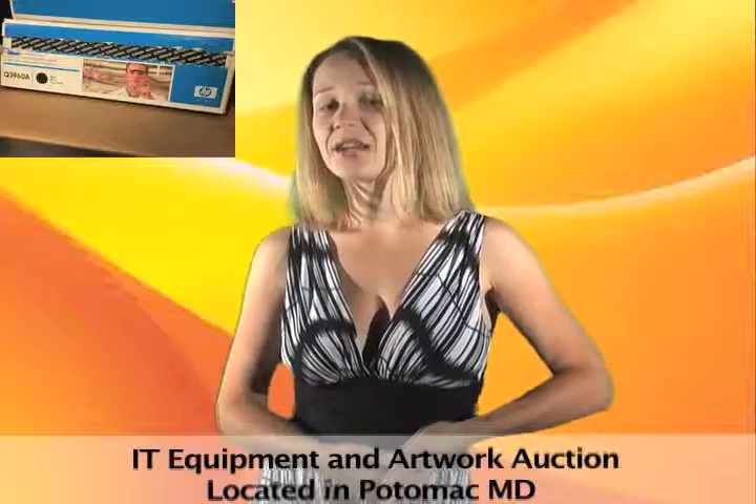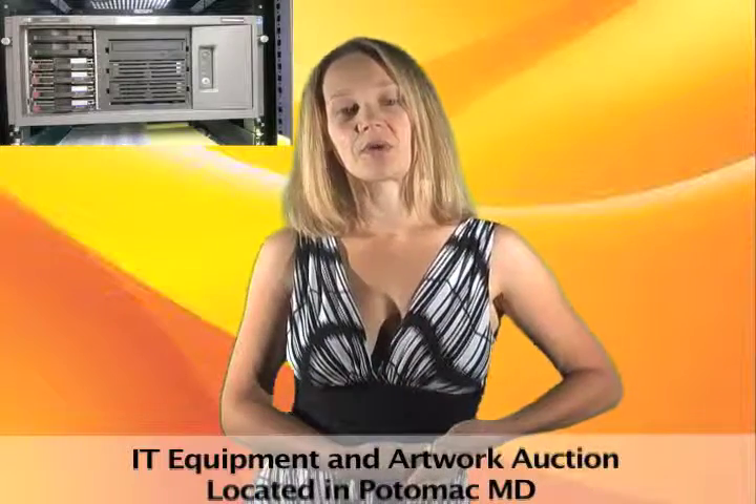Need some IT equipment for your business? What about some artwork to spruce up your office? This online auction has both. There's servers, printers, projectors, and some great pieces of framed artwork.